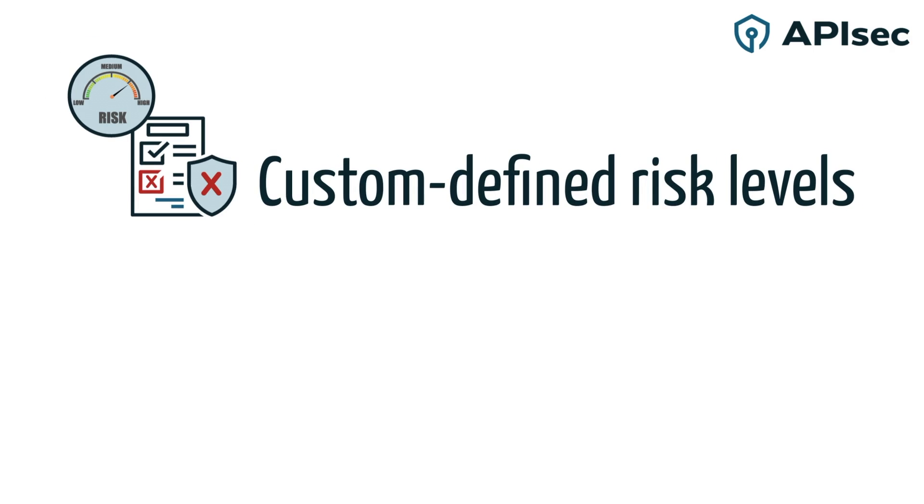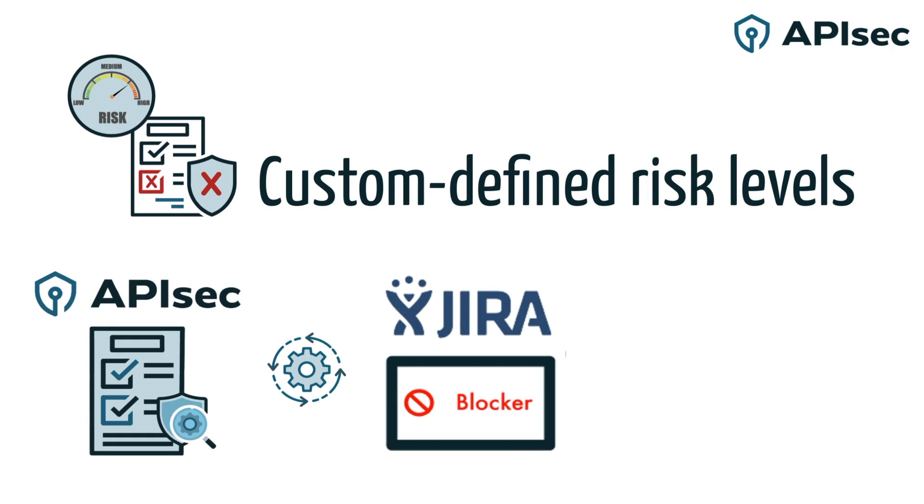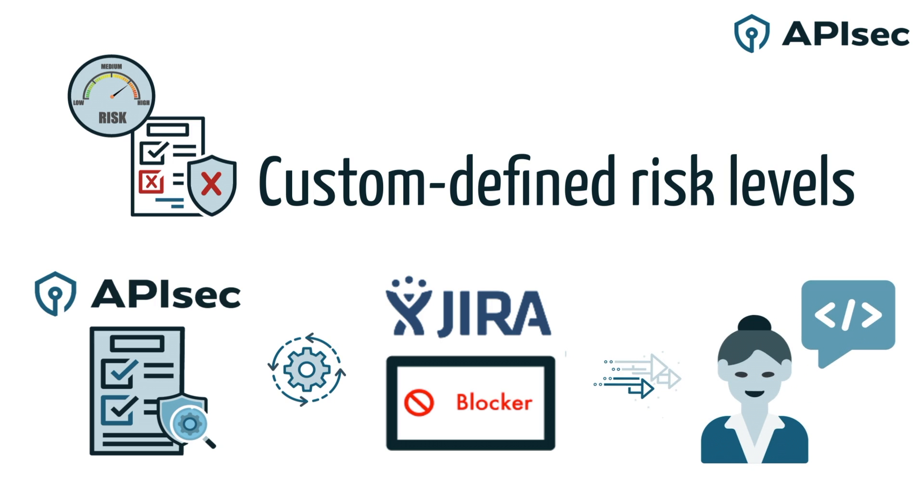Critical vulnerabilities found? No worries. APIsec logs every test run, creates detailed findings on any security issues, and integrates into their existing developer ticketing system, JIRA, where a ticket is generated and the build is routed back to the developer to address any issues.